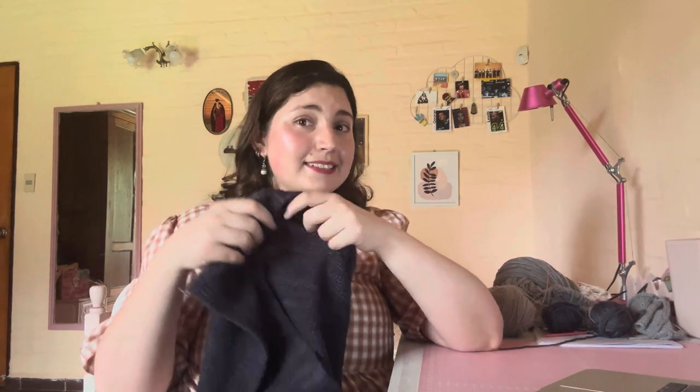I was quite mad about it, not going to lie, because I was really looking forward to having that set. But once everything is finished, maybe I'll be able to wear my skirt and cardigan together and it will look like the same set. Let's hope it works out. Knitting this cardigan has taken me longer than I expected.